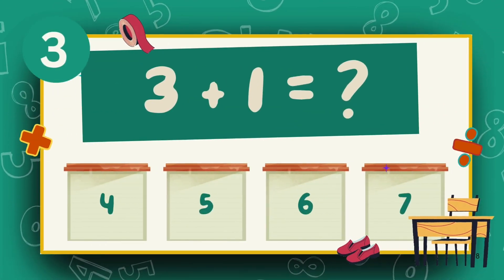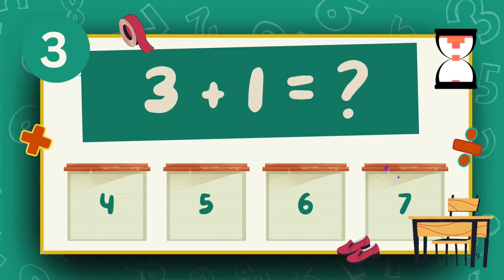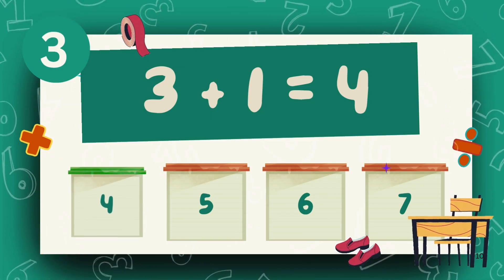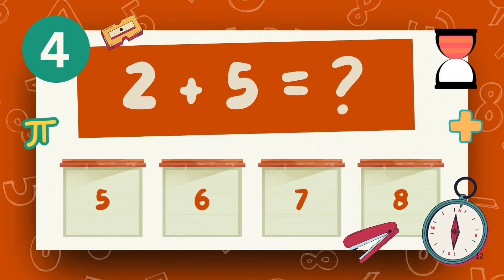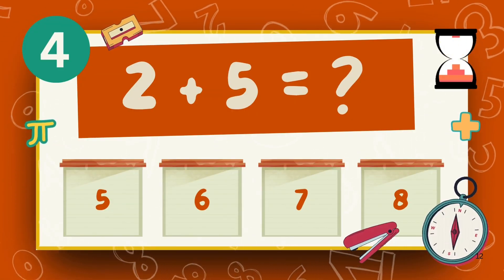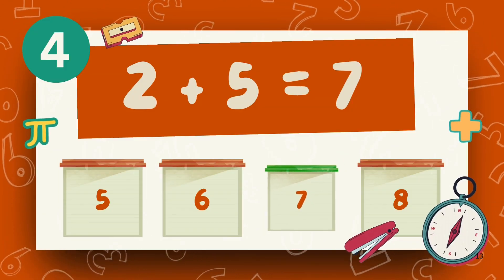What is 3 plus 1? The answer is 4. What is 2 plus 5? The answer is 7.